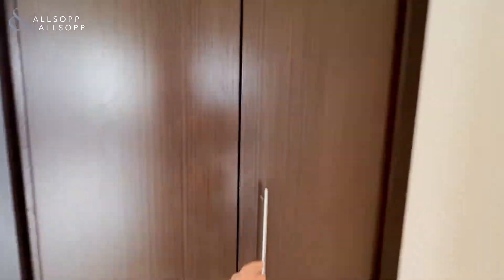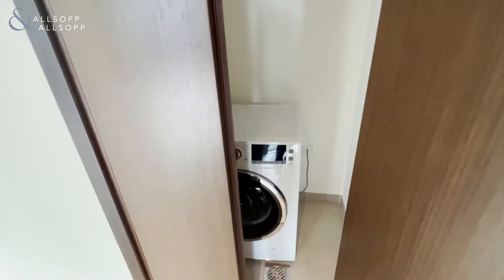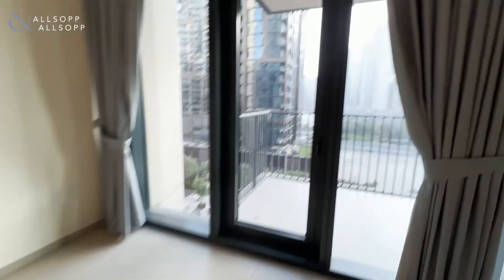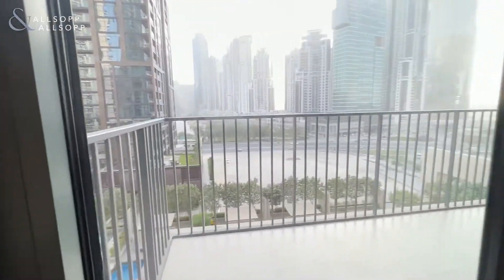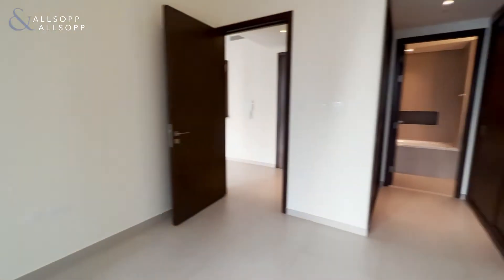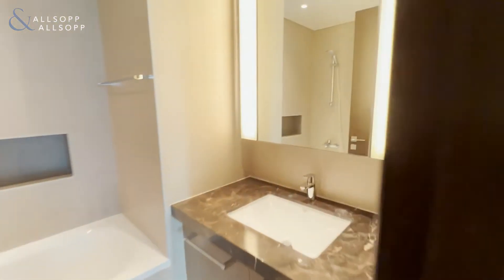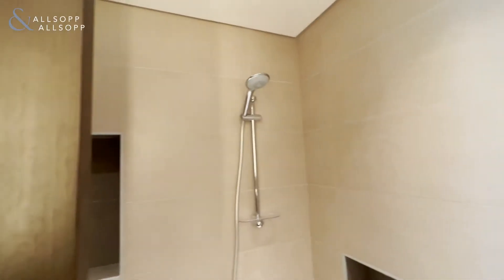In this cupboard here we have a washing machine, and here is the bedroom. The bedroom also has access to the balcony. It comes with built-in storage and an en-suite bathroom with a bathtub and shower.